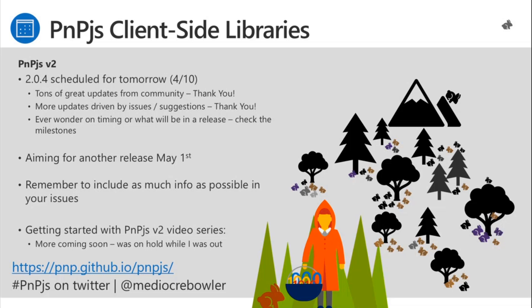When you submit issues, please include as much information as possible. We can't see your screen or know what you've been working on, so the more you tell us, the faster and better we can help you. If we ask for more information, that's us trying to understand and help you. We still have a Getting Started with PnP.js V2 video series — production of that was on hold while I was out, so hopefully some more will be coming very soon.